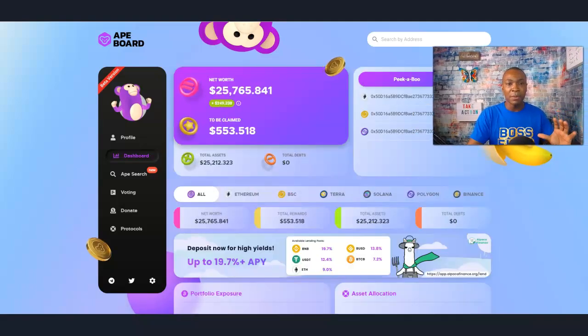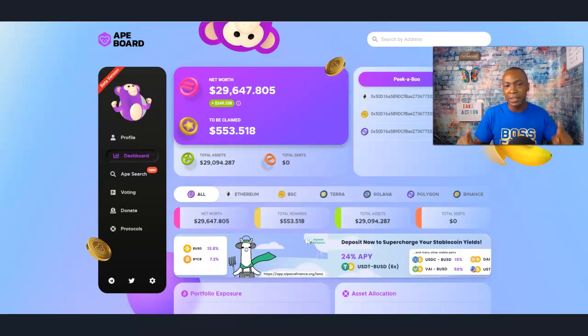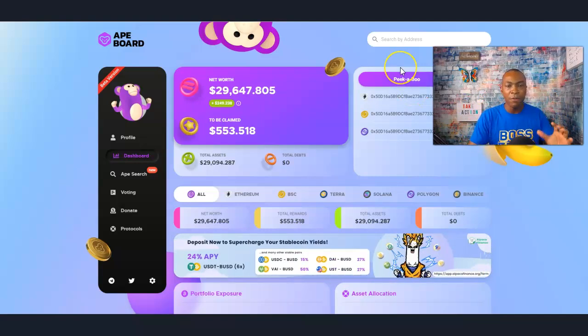And now it loads up with the current net worth. The market is down at the moment of the recording of this video, so the net worth is a little bit lower than it was about two hours ago.